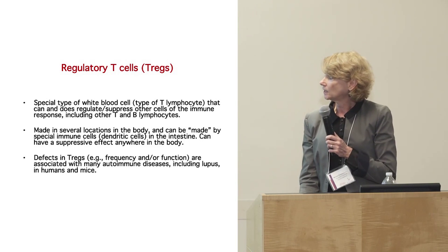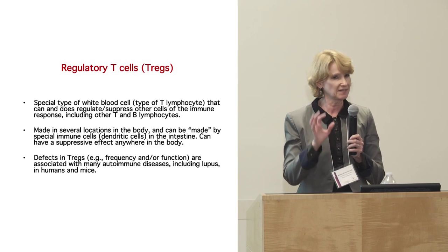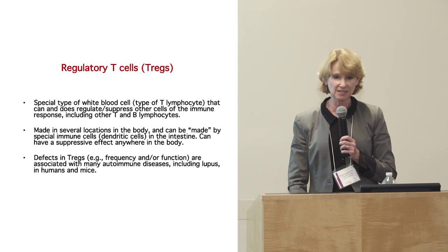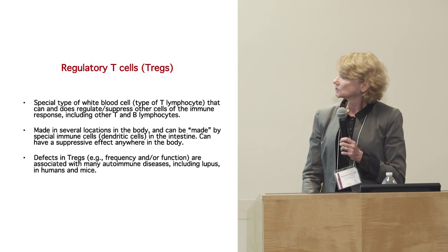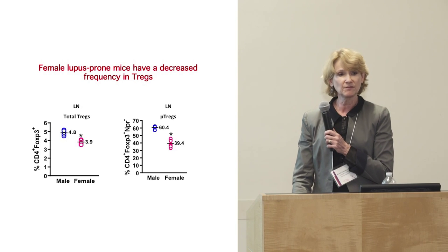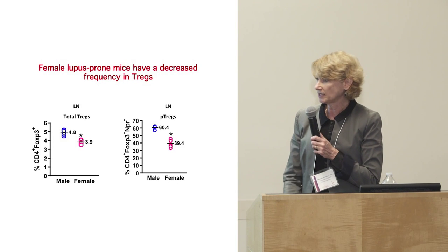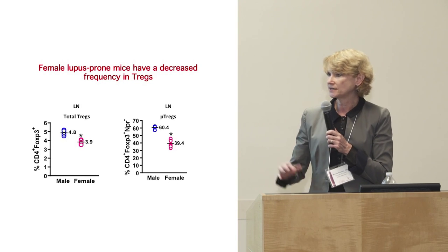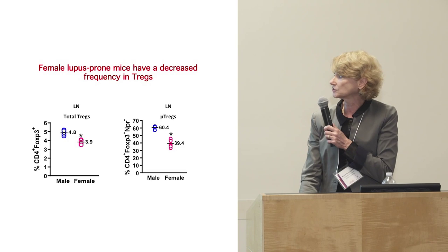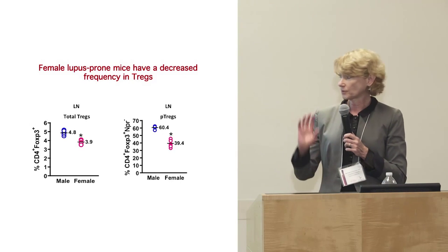If we can get these Treg cells to be functional and increase their numbers, we could control autoimmune disease — but it's very difficult to do. These cells are made in several locations, and can be made by other kinds of immune cells. In our animal model, females have about 25 — sometimes as much as 50 — percent fewer of these regulatory cells than male mice. Females do not make regulatory cells as well as males.